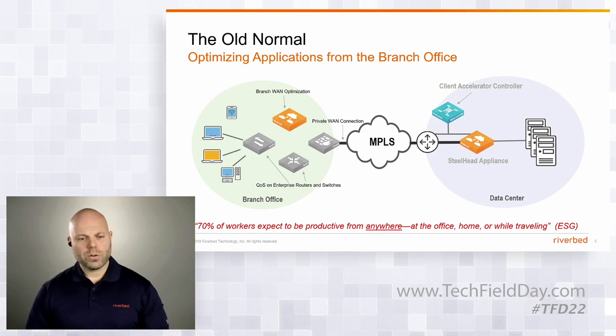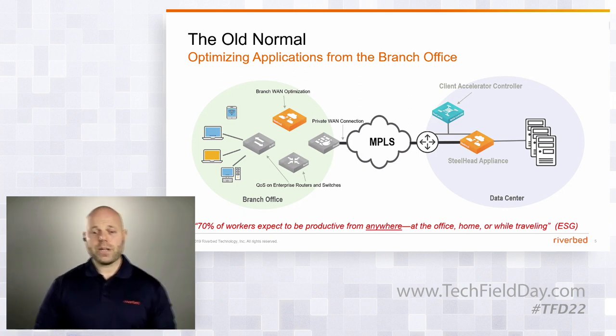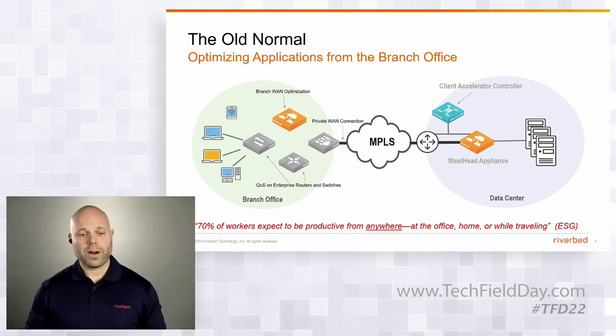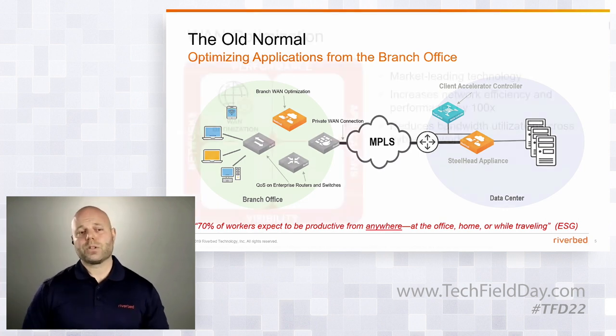There's a quote on the bottom of your screen from ESG that sums it up pretty well: 70% of workers expect to be productive from anywhere — at the office, home, or while traveling.